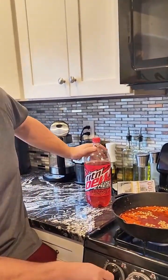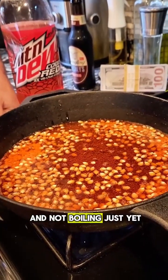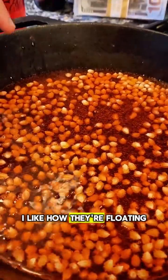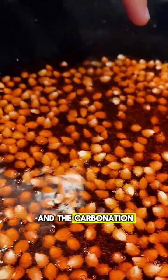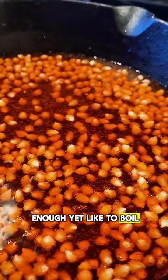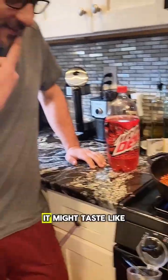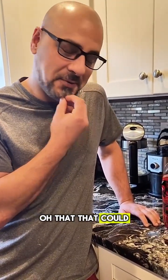Cherry flavored popcorn — I think you're nuts! It's fizzing and not boiling just yet. I like how they're floating. You can see the bubbles from the carbonation because it's not hot enough to boil yet, but it's bubbling up. It might taste like kettle corn — like cherry kettle corn. Oh, that could be good!